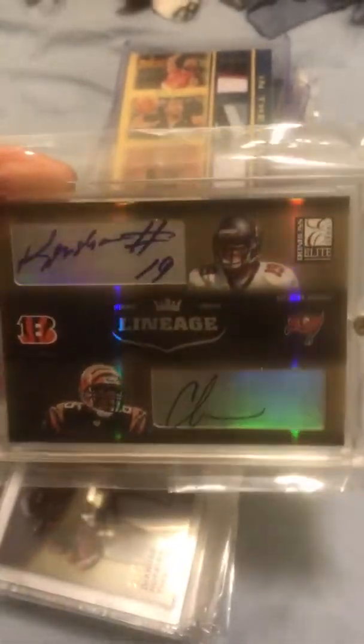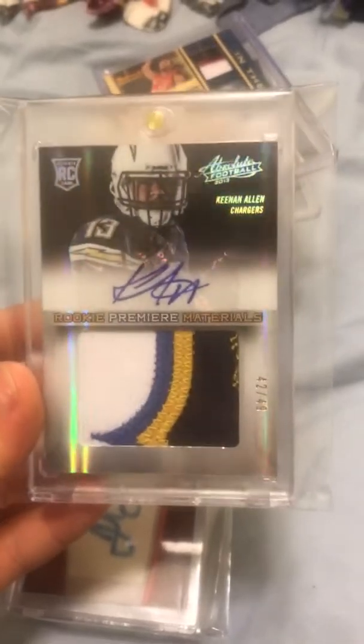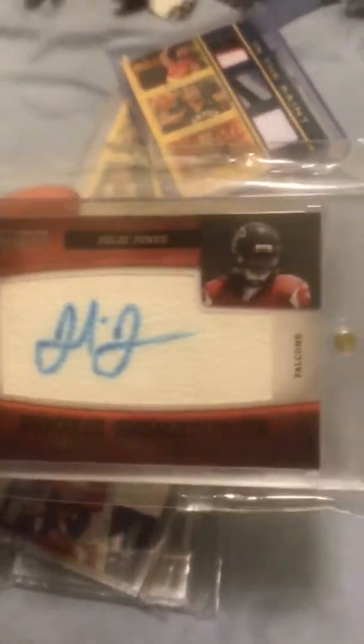Keyshawn Johnson and Chad Johnson dual autograph out of 100. DeAndre Hopkins three-color patch rookie autograph numbered out of 55. DeAndre Hopkins and Keenan Allen nasty jumbo four-color patch auto rookie out of 49. Julio Jones Timeless Treasures autographed rookie numbered out of 165.